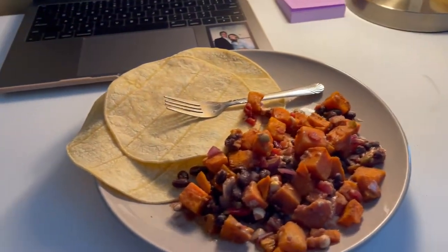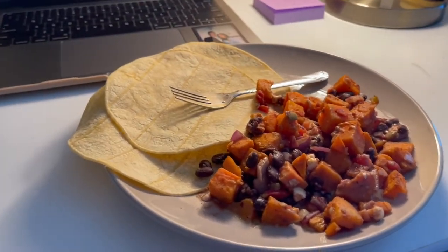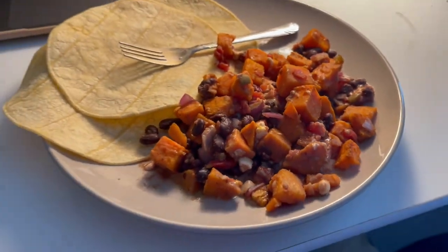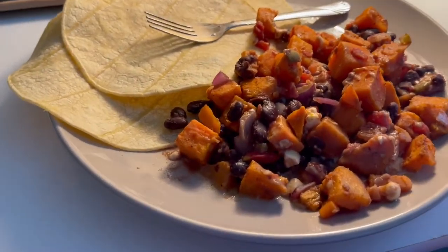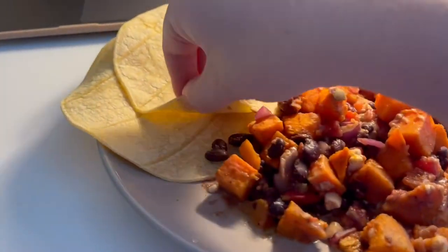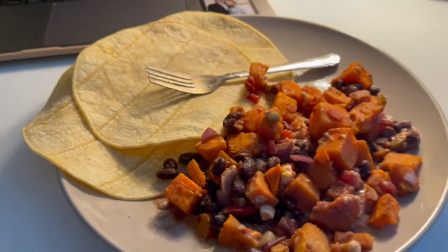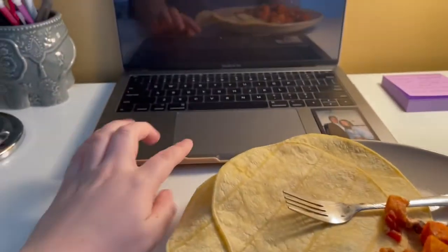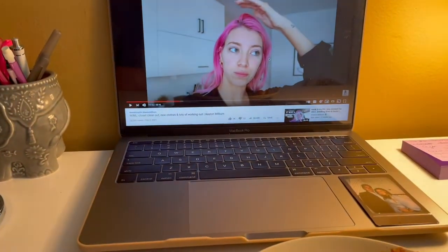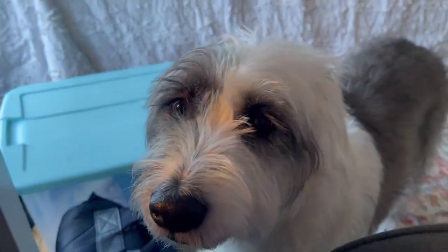I just got back from the gym and dropped Mason off at his house, and I just heated up some leftover sweet potato casserole we made. I put some corn tortilla shells on here and I'm just gonna make little tacos and eat that for lunch while I do some more homework. I just finished eating and I'm gonna take a shower real quick because I just worked out and I have a spray tan at five o'clock.